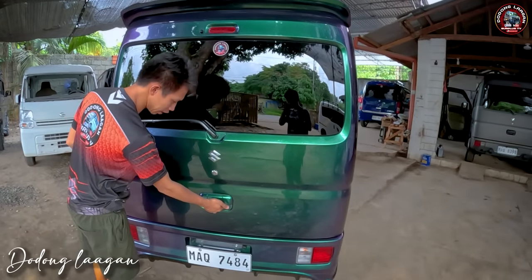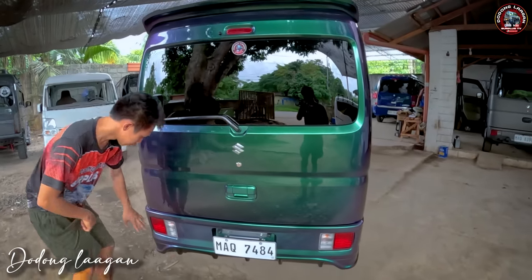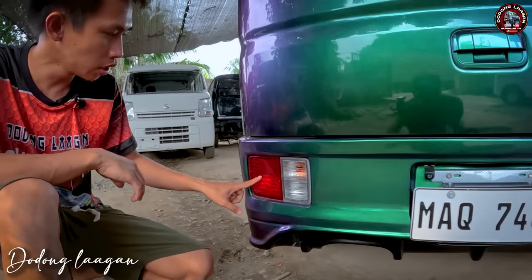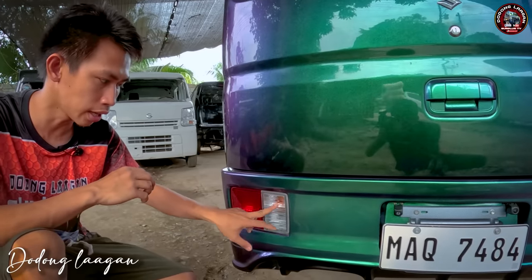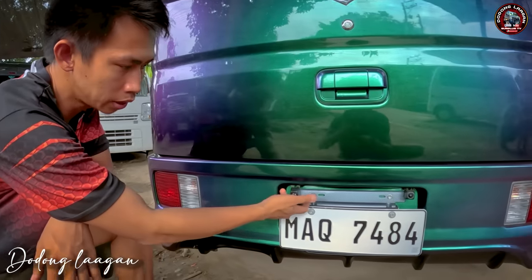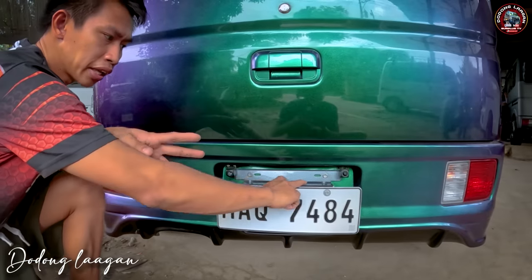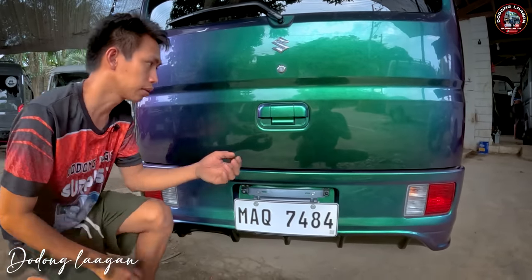Ito yung design ng ating opener dito sa likuran. Meron tayong nilagay na Suzuki emblem. Meron syang chin, ito yung design na gusto ng ating customer. Dito yung T-light ng mga D17B, pariho lang po sila ng T-light ng D64B. Ito yung ating signal light, reverse light, park light, at saka yung ating brake light. Meron tayong dalawang camera dito, yung isang camera is sa ating stereo at saka yung isa dash cam natin. Nilagyan din natin ng plate holder para hindi mabend po yung plaka ng ating sasakyan.